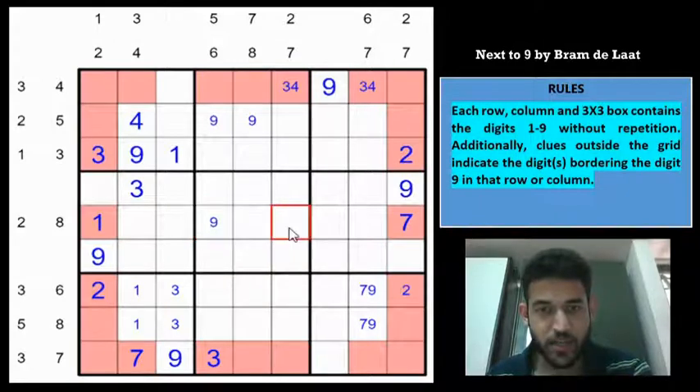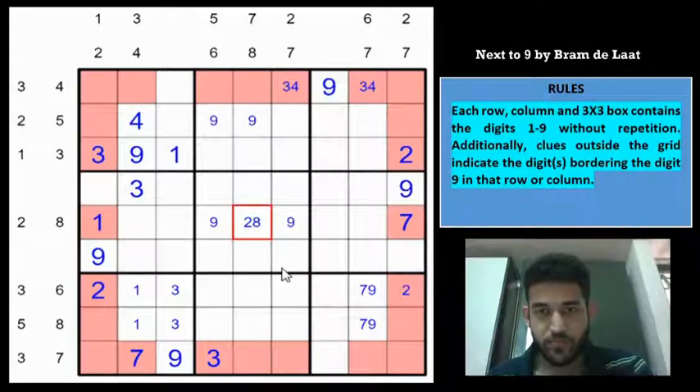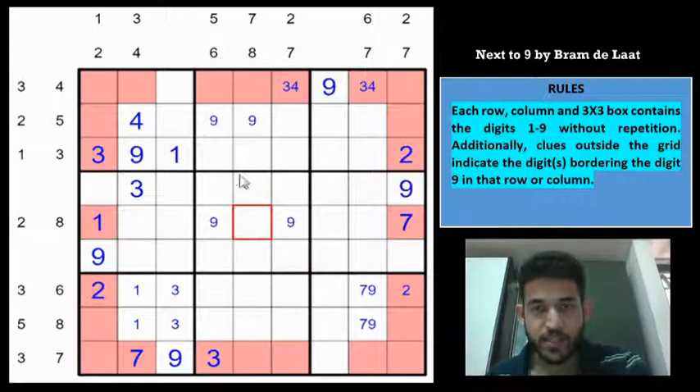So 9 must be in one of 2 cells, and in both cases this adjacent cell will surround the 9, meaning it must be 2 or 8. Now looking at this in conjunction with the column's clue: if you have an 8 here, you'd need a 9 in one of these cells, creating a contradiction. So this must be a 2.